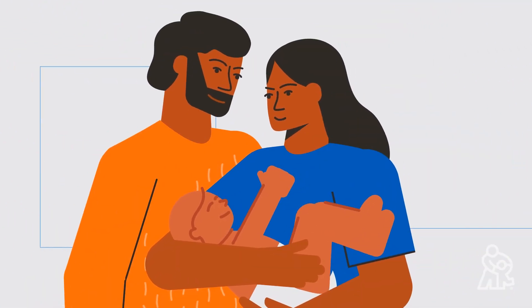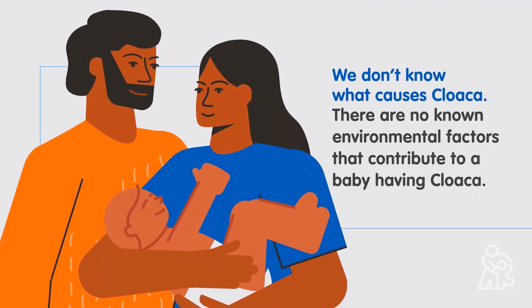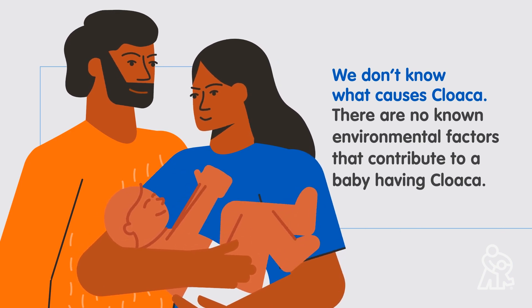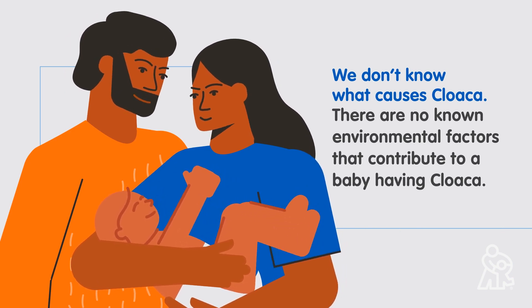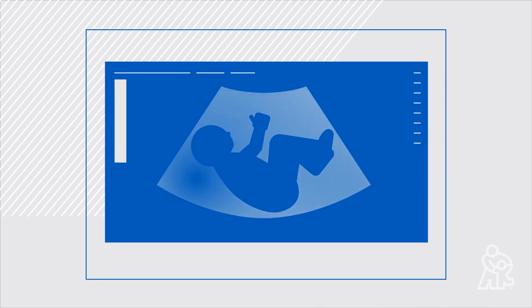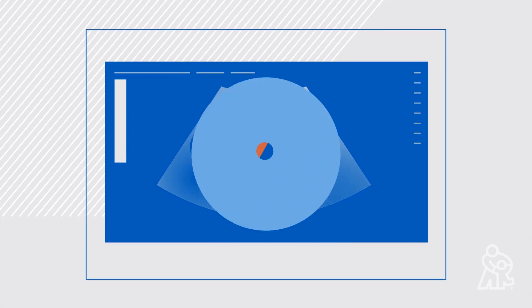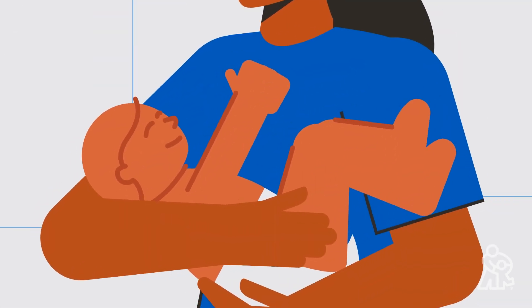It's important to understand that we don't know what causes cloaca, and there are no known environmental factors that contribute to a baby having cloaca. We do know that cloaca develops early in pregnancy, during fetal development. Occasionally, cloaca can be diagnosed before birth with a sonogram. Often, we discover it after the baby is born.